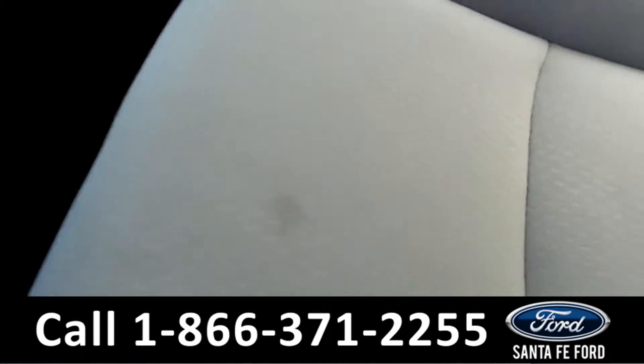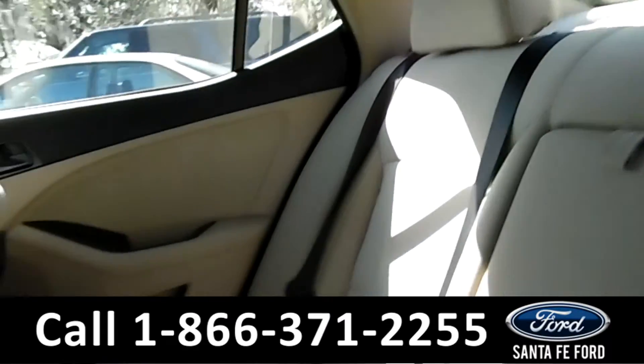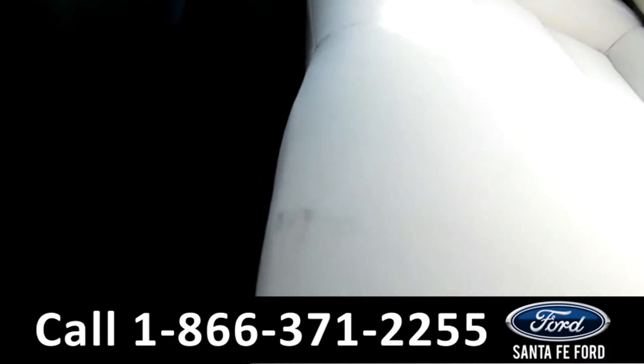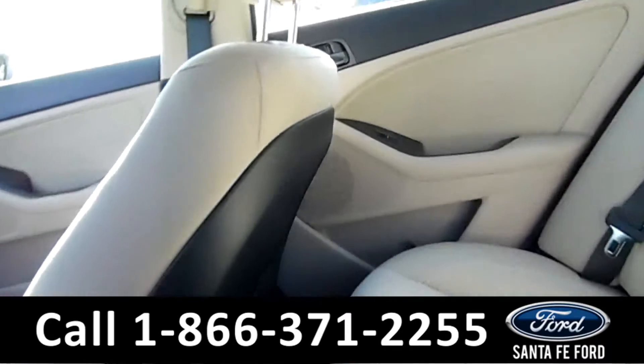For the back seating, I do see a little stain right there, but I believe that would be able to come out. Looking around, it looks great. There's a small stain here too, but that's all. Got the back seat pockets back here.